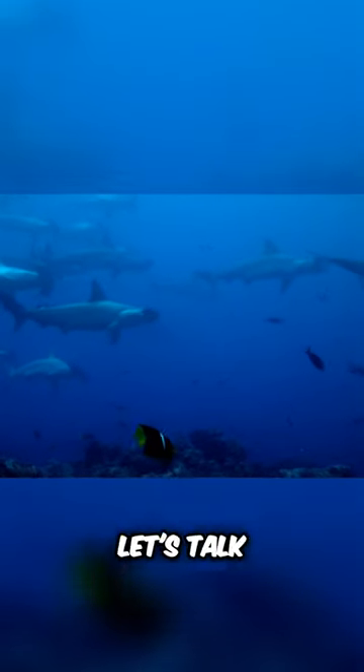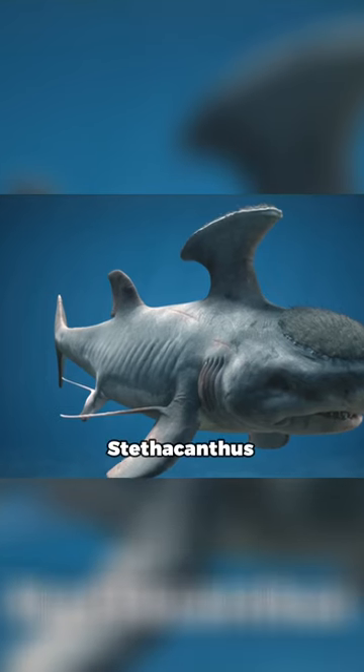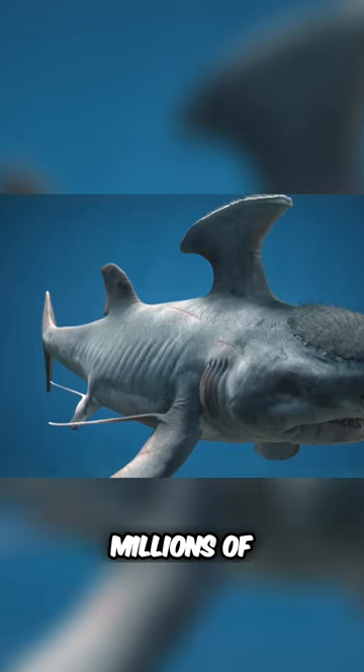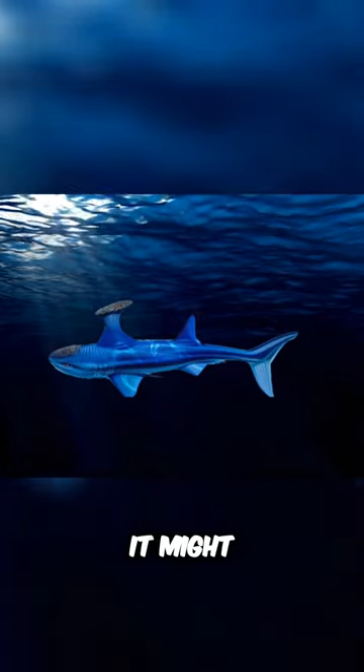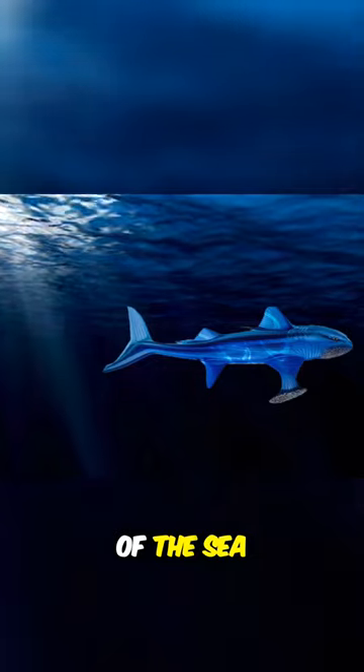Moving on to the ocean world, let's talk about sharks. For example, the Stethycanthus, which lived millions of years ago, had a dorsal fin that looked like an ironing board with spikes, sparking speculation that it might have been a bottom feeder in the mysterious depths of the sea.